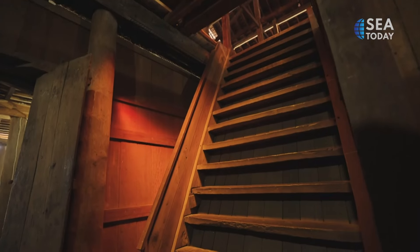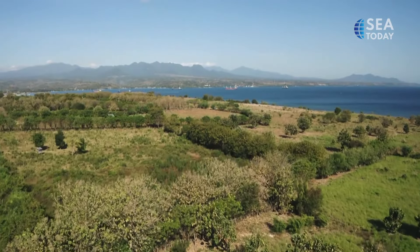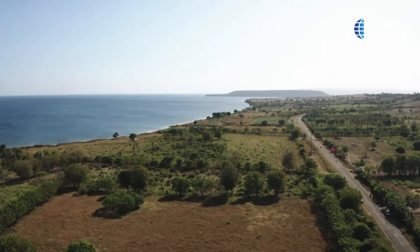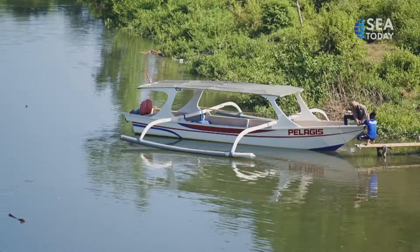Look at the staircase — it's massive! Now let's see what else this island has to offer. But first, let's grab some lunch.